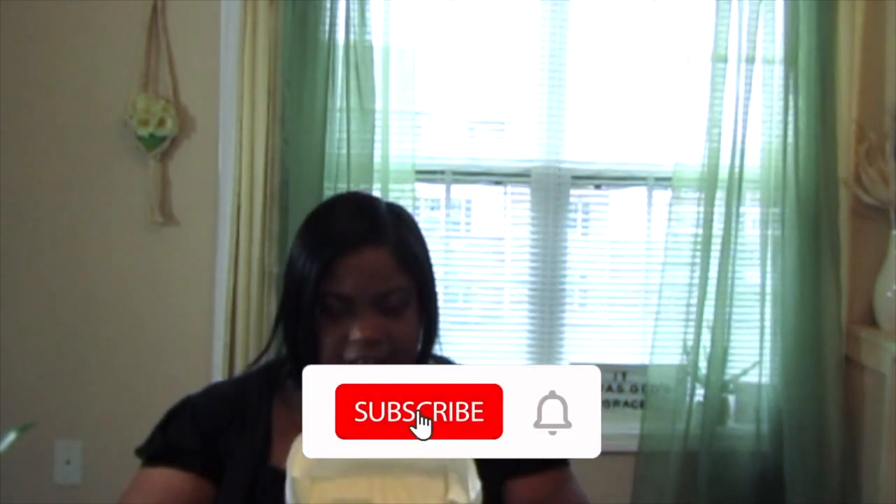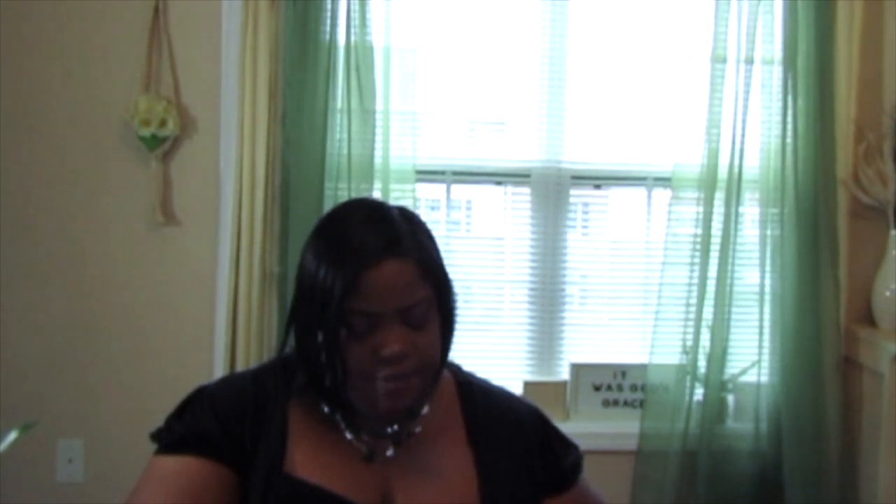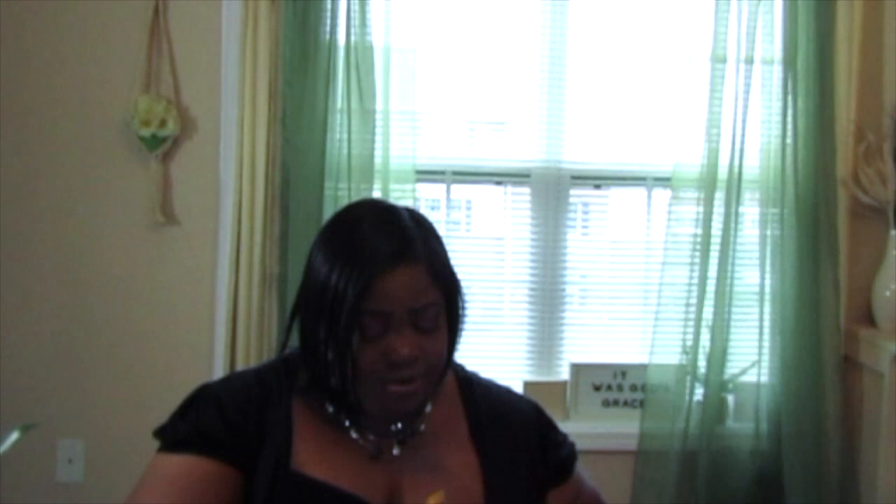I just got a package in the mail and I'm super excited. The brand — I want to say it correctly — is called Keon Polish, and they want to sponsor me today. I want to say thank you to Keon Polish for having the trust in my channel. The fact that brands actually want to work with me just makes me feel so amazing.